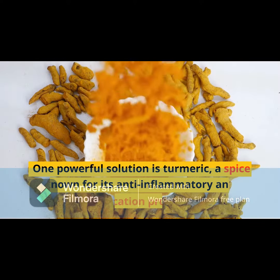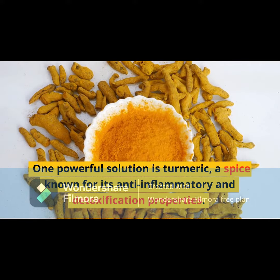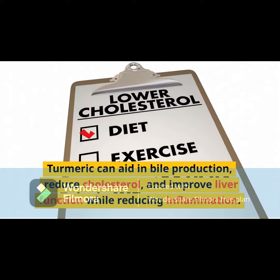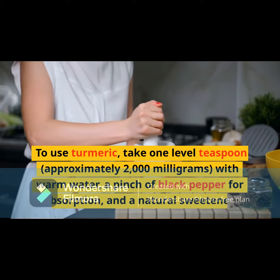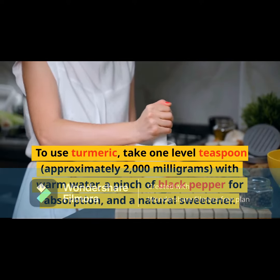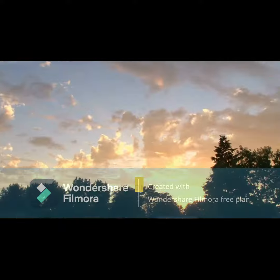One powerful solution is turmeric, a spice known for its anti-inflammatory and detoxification properties. Turmeric can aid in bile production, reduce cholesterol, and improve liver function while reducing inflammation. To use turmeric, take one level teaspoon — approximately 2,000 milligrams — with warm water, a pinch of black pepper for absorption, and a natural sweetener.